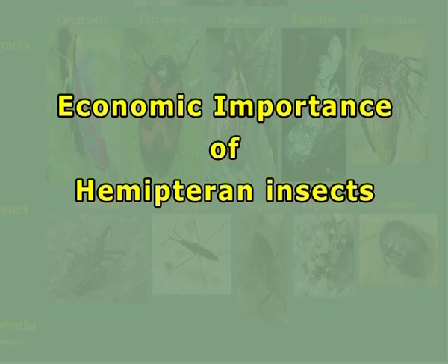Hemiptera's economic importance: Many species of Hemipterans cause both direct damage by their feeding and egg-laying, and indirect damage by transmitting disease-causing plant pathogens like bacteria, phytoplasma, viruses, etc. to crop plants. Several species of aphids, leafhoppers, whiteflies, scales, and mealybugs are well-known vectors of these organisms.